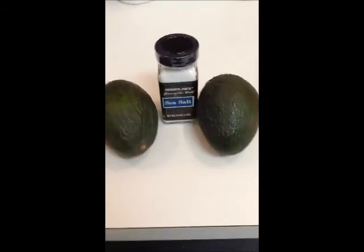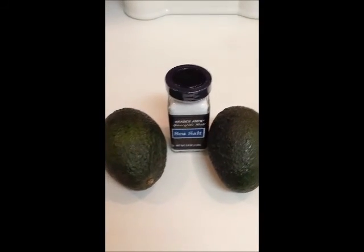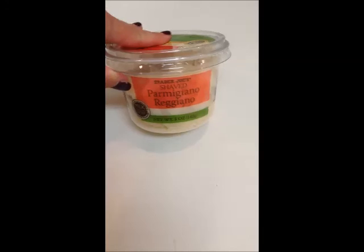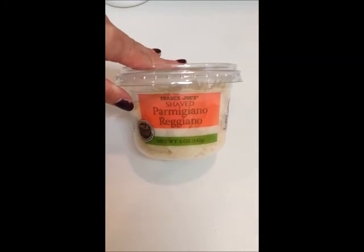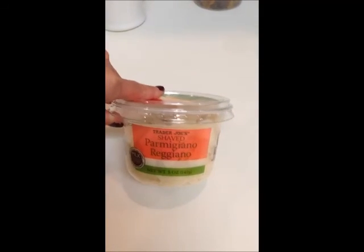I also make sure I have avocados, and I needed some sea salt — that's what I season my chicken or Brussels sprouts with. Then this looked really yummy: it's like a parmesan you can just top your salads with a little bit of delicious cheese. Not too much, but I always like a little bit of cheese in my salad.